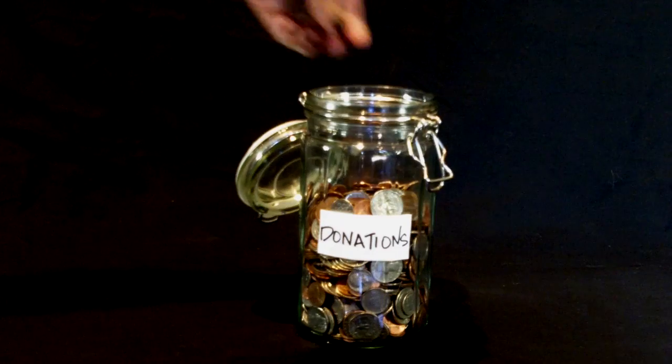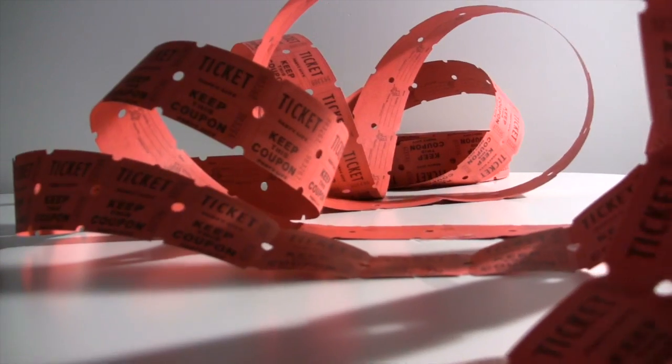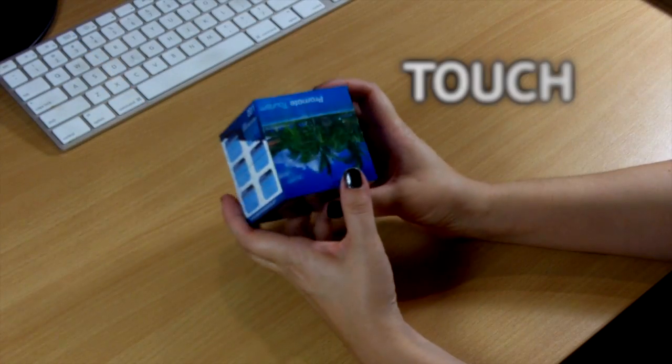Traditional means of marketing for fundraising, membership recruitment, and charity campaigns can get lost when using old-fashioned philanthropy methods, not to mention the clutter of endless competition in the marketplace. MagicCubes is the 3D solution to break away from the marketing clutter.